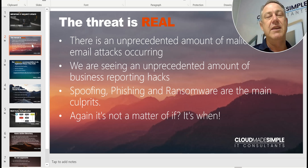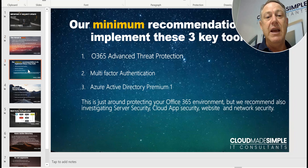Unfortunately, as I said, there's an unprecedented amount of attacks happening at this moment, and we really want you to take this extremely seriously. We're recommending that you put three things, three key tools, in place.